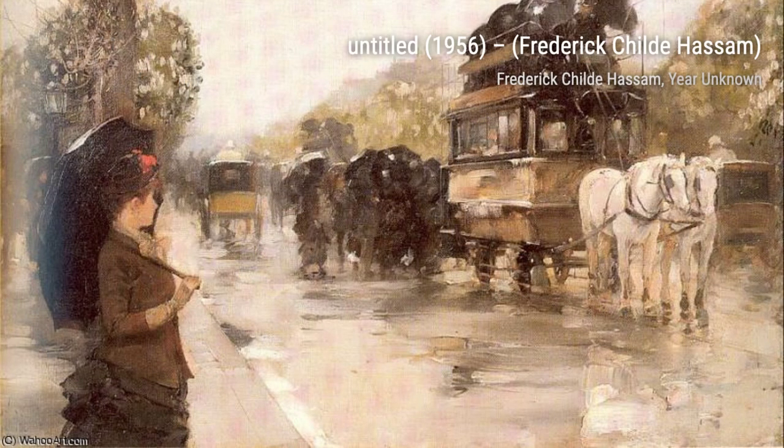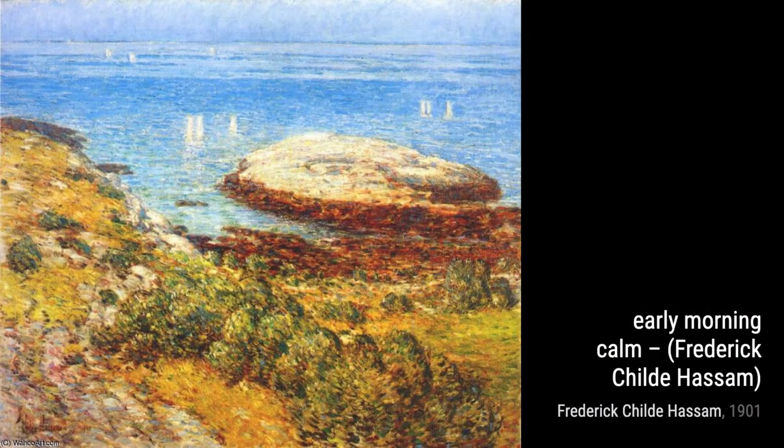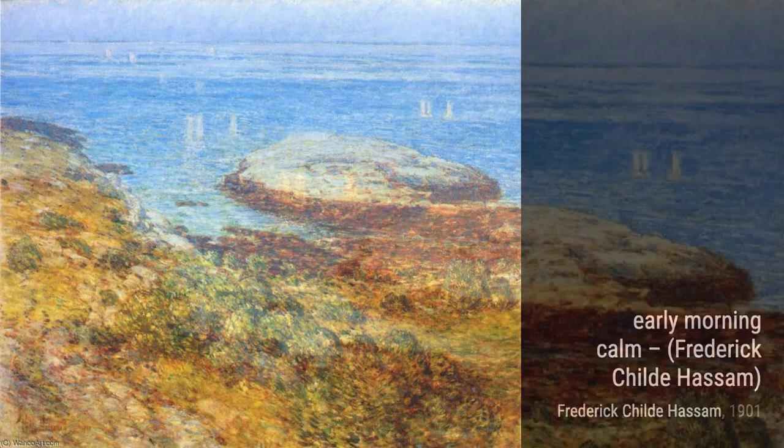Lastly, we have Marlborough Street, Boston. This painting transports us to a charming street in Boston, with its elegant architecture and bustling activity. Hassam's attention to detail and vibrant colors bring the scene to life.